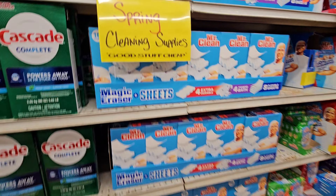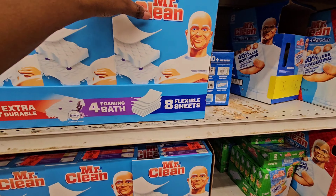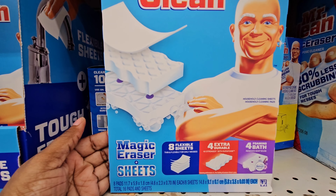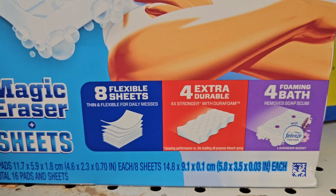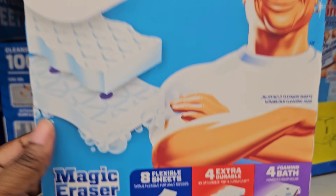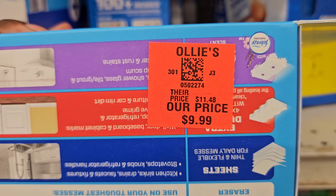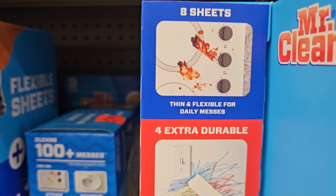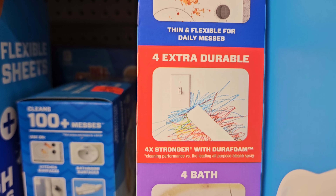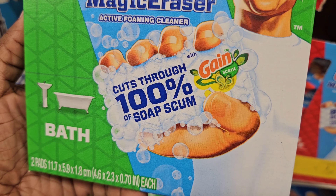They have spring cleaning supplies here — good stuff cheap. Here's some Mr. Clean supplies — the Magic Eraser. You get 8 flexible sheets, 4 extra durable sheets, and 4 foaming bath sponges. You can use these for your bathroom and sink, and these are $9.99. The sheets are for flexible daily messes, extra durable, and there's one for the bath that removes scum.